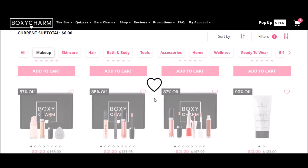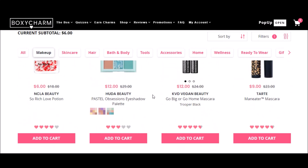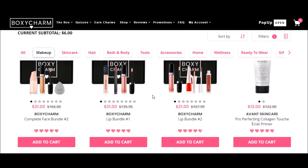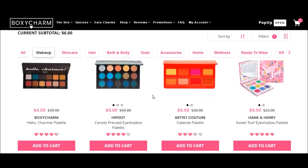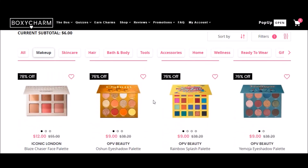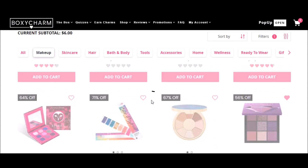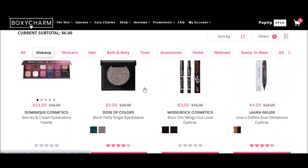It's funny that they have the KVD mascara and the lash primer for like $12. I would balk at spending $12 US on a regularly priced mascara — I always get mine really, really discounted. I get that it's much more expensive than that normally, but that's still funny.